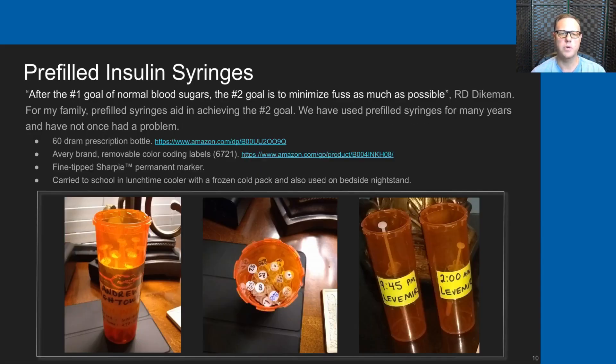We use pre-filled insulin syringes a lot. My friend R.D. Dykeman has frequently said that the number one goal is normal blood sugars, but the number two goal is to minimize fuss as much as possible. Pre-filled syringes are really what aid in that number two goal.